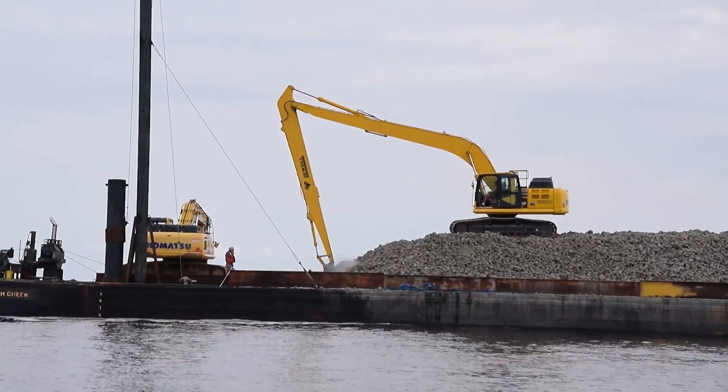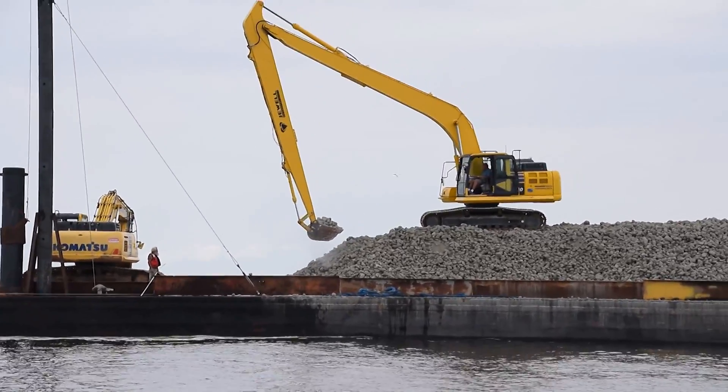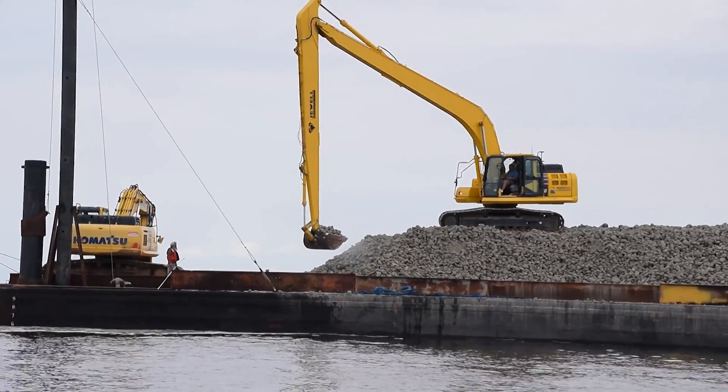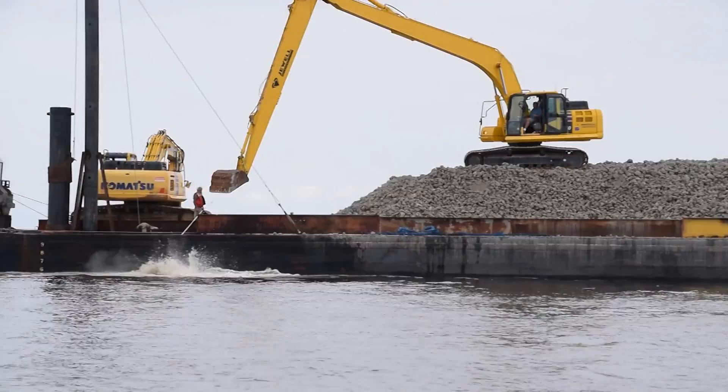About 250 acres of oyster reef have been built. The long-term goal is to double that and provide oysters a strong foundation on which to grow. The health of the coastal economy and coastal ecosystem depends on it.